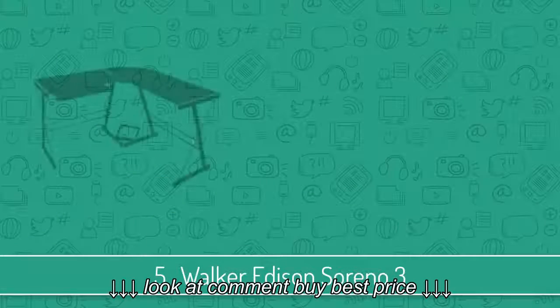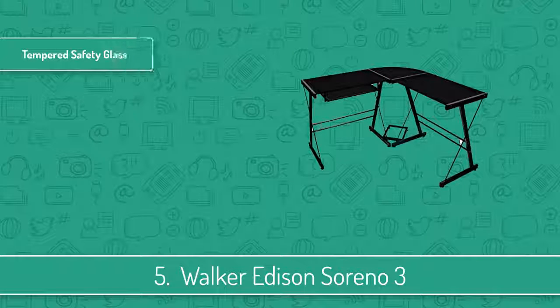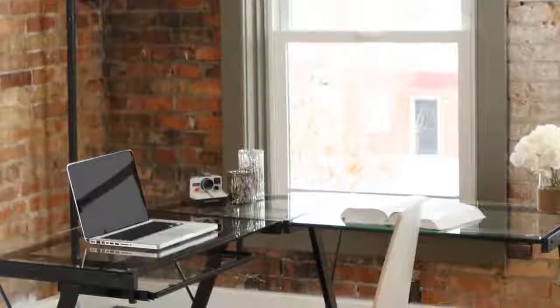At number 5 we have the Walker Edison Sereno 3. The Walker Edison Sereno 3 would be a great option if you are looking for a spacious and durable desk that will let you place everything conveniently on your side in order to enjoy your gaming sessions.